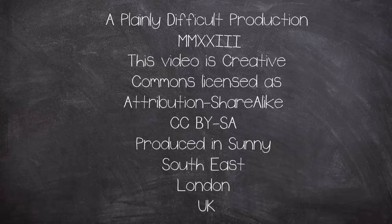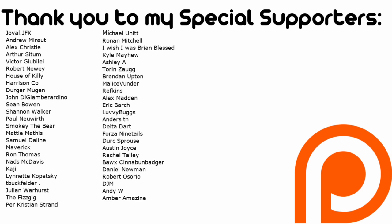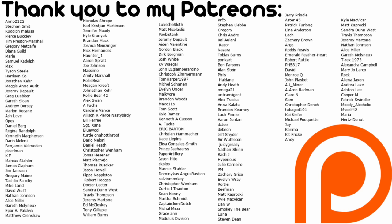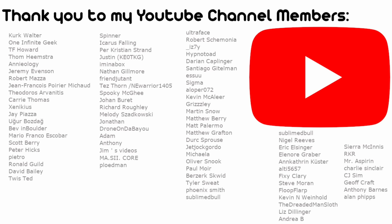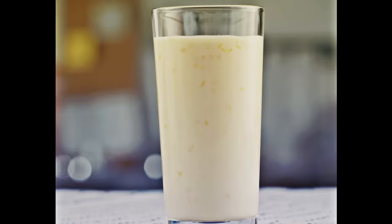This is a Plainly Difficult production. All videos on the channel are Creative Commons Attribution Share-Alike licensed. Videos are produced by John in a currently cold and wet corner of southern London, UK. Thank you to YouTube members and Patreons for your financial support, as well as to everyone who tunes in every week. I have a second YouTube channel, Twitter or X, and an Instagram. Thank you for watching.